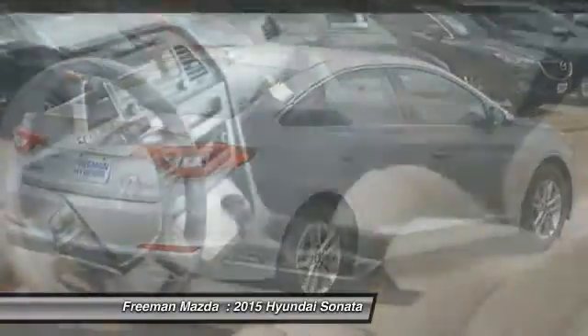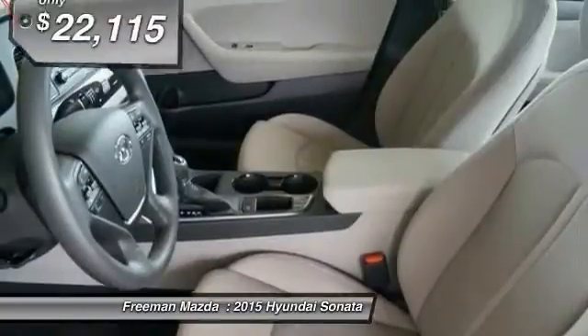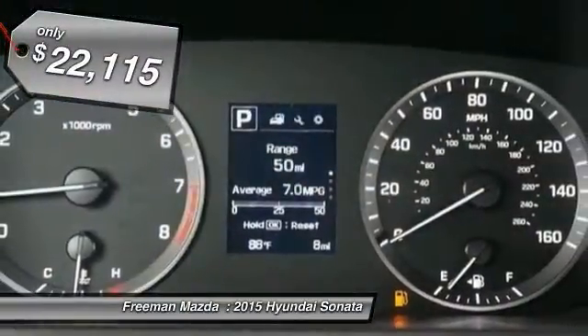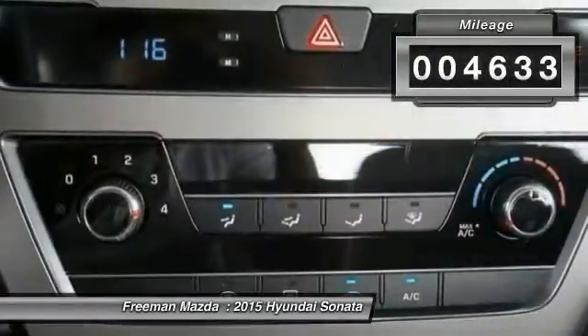Don't forget the exterior corrosion protection — a 14-step roto-dip system that provides unmatched protection for your Sonata — and is priced below $25,000. This vehicle has less than 5,000 miles.